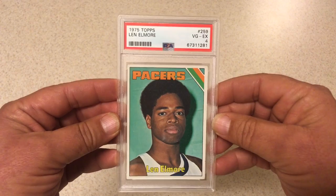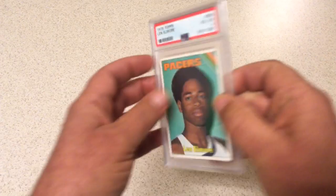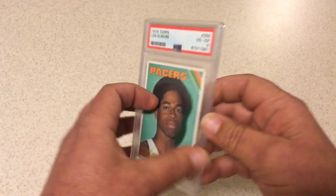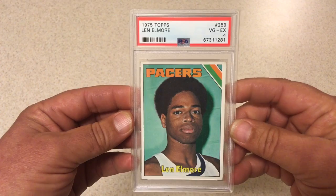Next we got 1975 Topps Len Elmore. Another one with great registration, centering is really good for '75. But PSA 4 — I thought the corners were a little nicer than that. I know it kind of looks like there are creases here but that's actually in the picture in the background. This card is nicer than a 4 if you ask me. The corners do have some issues — you can see this bottom corner has a little bend. But as nice as this is it ought to be at least a 5, maybe a 6. But alright, take what we get.